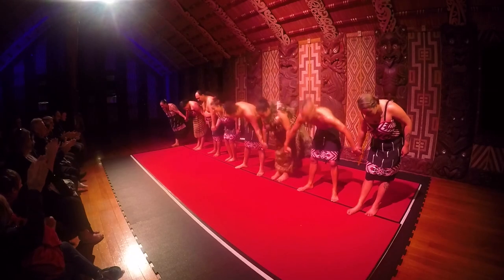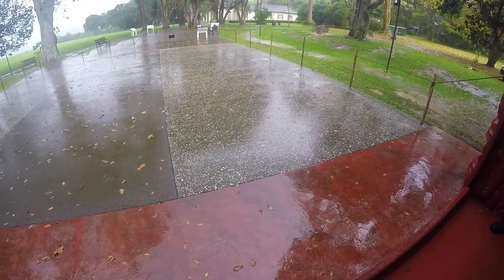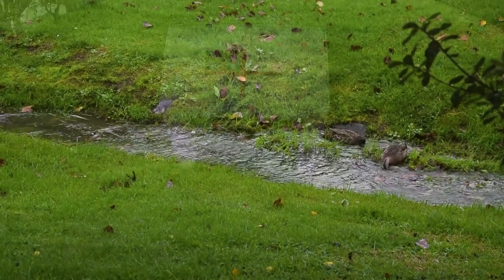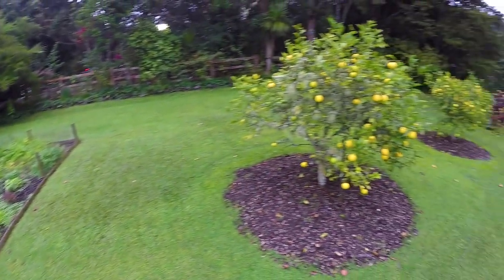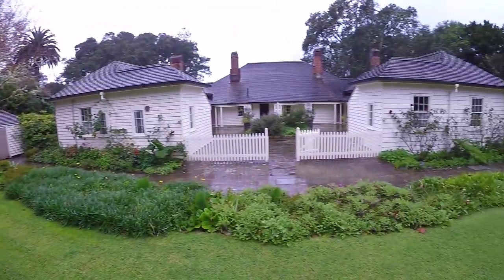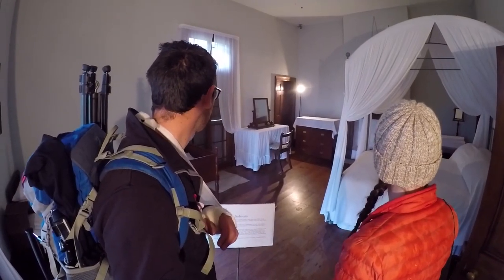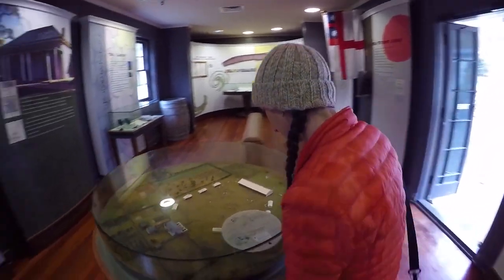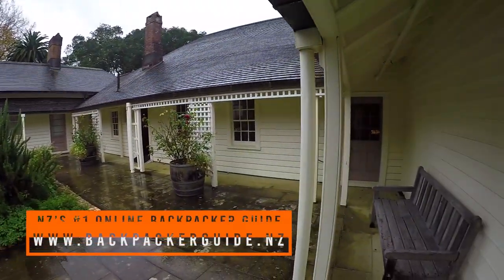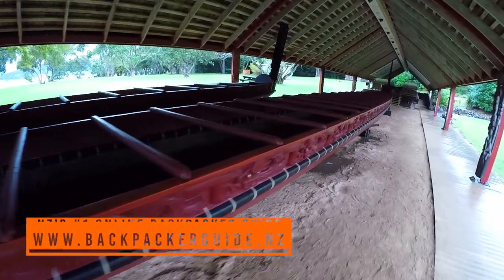Once the performance finishes we take the time to congratulate all our hosts, get some pictures with the Maori warriors, and head back out — but the rain is still here. Luckily there is a lot to see at the Waitangi Treaty Grounds. Another thing we're checking out is the Treaty House, where a British government representative lived between 1833 and 1840. It's like a mini museum in itself, showcasing everyday life in the Bay of Islands during the 1830s.